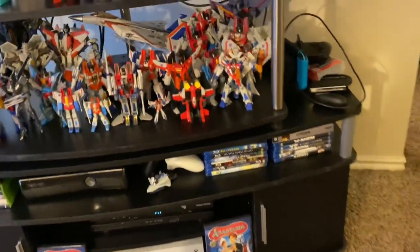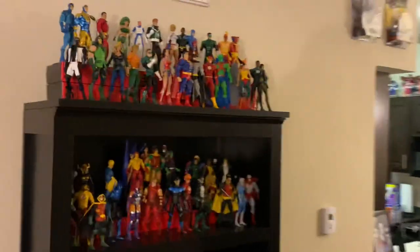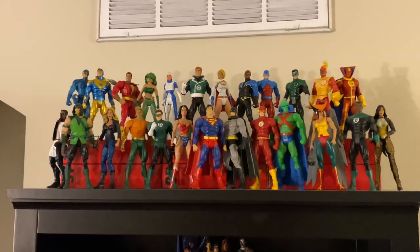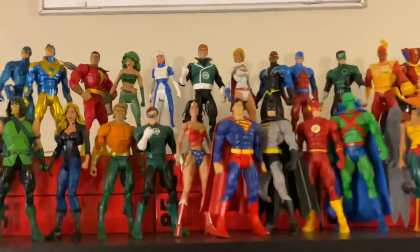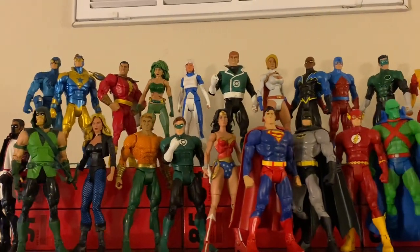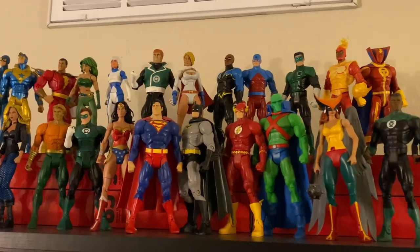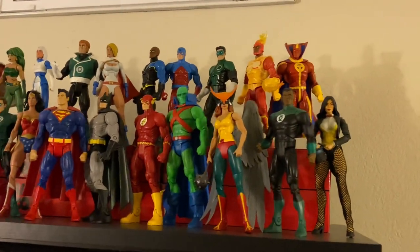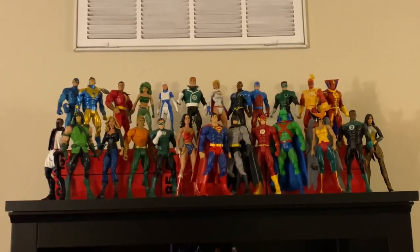Here we mainly have a DC Universe display — DC Universe Classics and other Mattel figures, with some others as well. Here is the Justice League — or at least Justice League characters. DC Universe Classics is one of the lines that really got me into toy collecting; I don't think I'd be collecting six-inch scale action figures if it weren't for DC Universe Classics. Very big fan of this series.